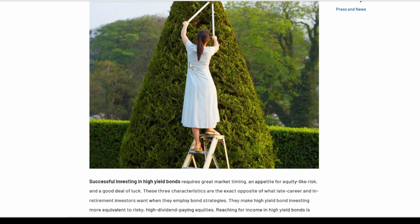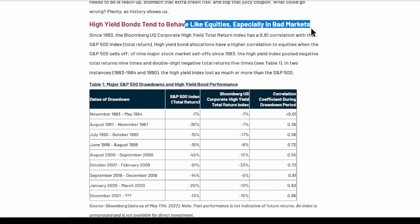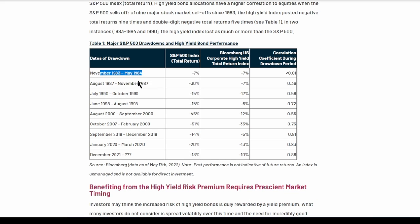This picture kind of explains reaching for yield — it works until there's no more steps or you fall off the ladder. They say high yield bonds behave like equities, especially in bad markets. And so you see in these periods of drawdown in the market, high yield bonds become very correlated to stocks.